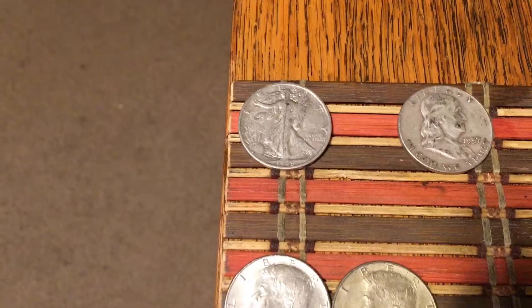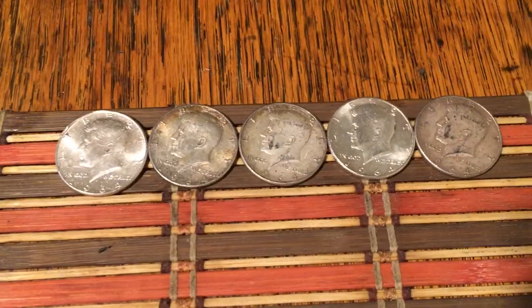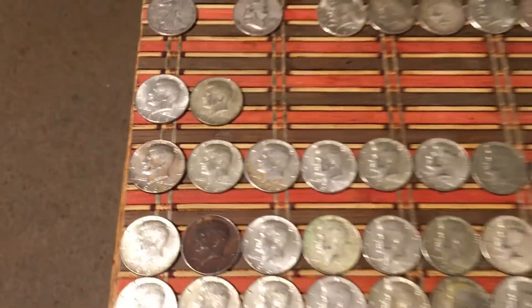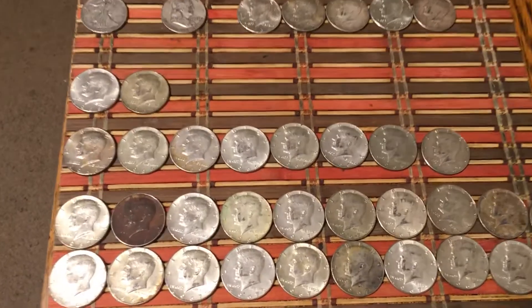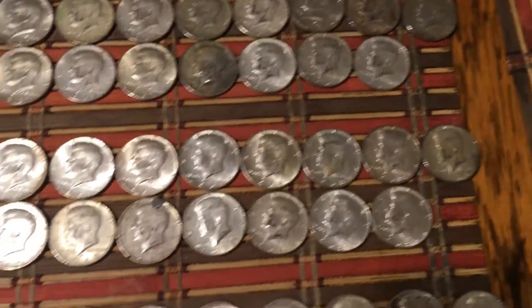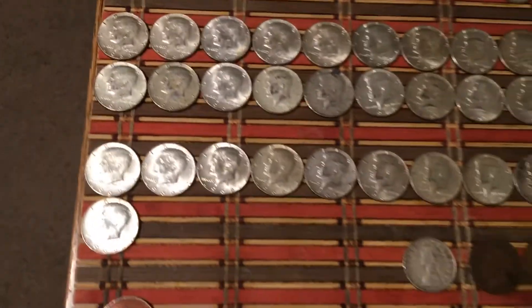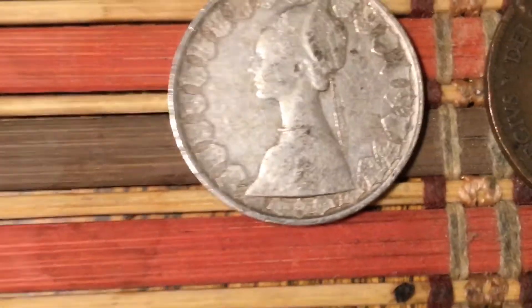I got a 1945 Walking Liberty, a 1957 Benji, and five 1964s. I got a pair of 1965s, eight 1966s, one 1967, two 1968s, and eleven 1969s.